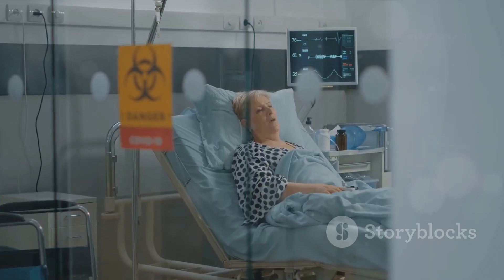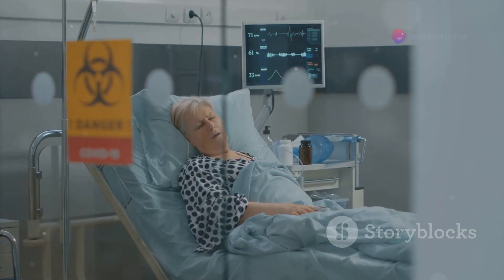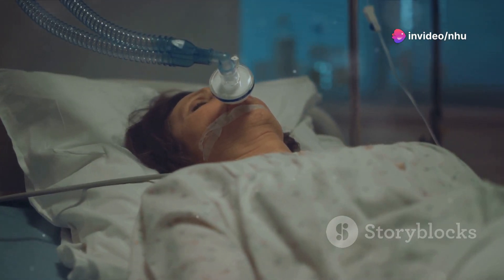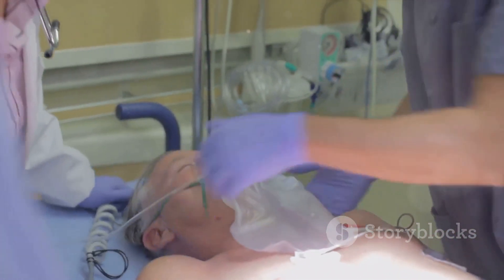However, the infection can escalate to more severe forms, including pneumonia, pleuritis, skin inflammation, joint inflammation, and in critical cases, it can affect the bones, brain, and even lead to meningitis. In rare instances, this infection can be fatal.